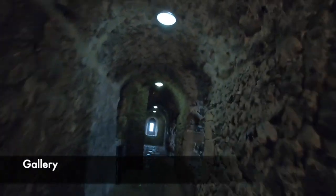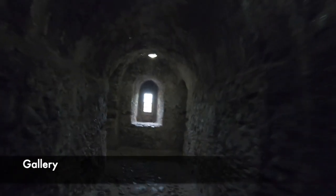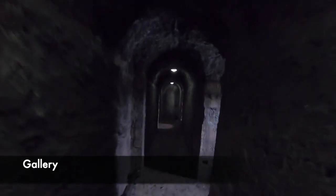Above the second floor is a large gallery that acts as a viewing platform for the majority of the second floor. This is a rather ornate feature that would have allowed people to spectate the events going on below. This gallery also connects the two staircases found in the corners of the tower.